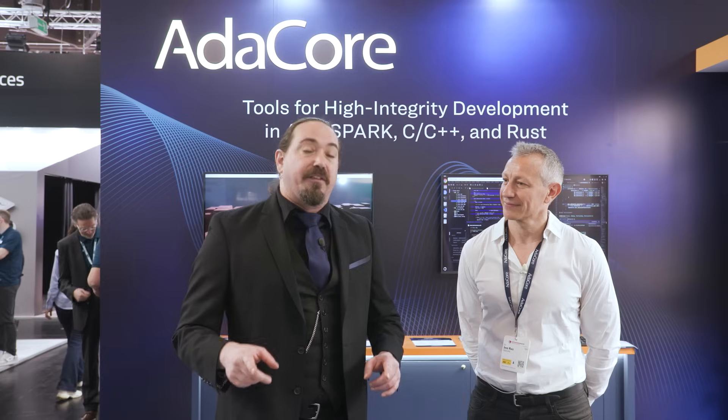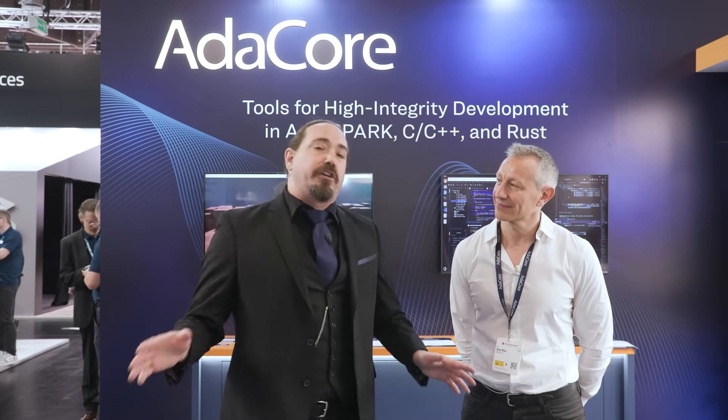Thank you so much, Jose — I really appreciate that. Folks, don't go anywhere. We're going to be bringing you all the news that's exciting and that you need to know from Embedded World 2025. Make sure you like and subscribe, follow us on LinkedIn and everywhere else. We'll see you very soon.